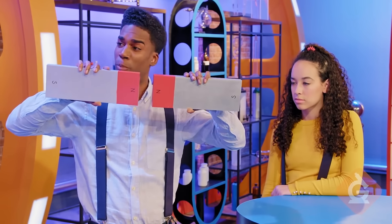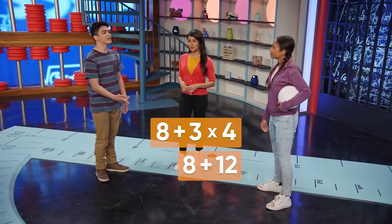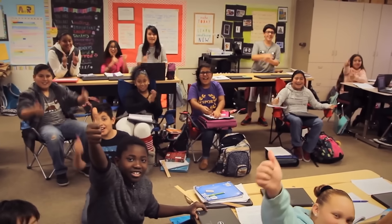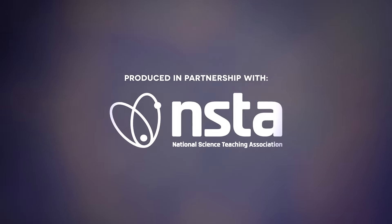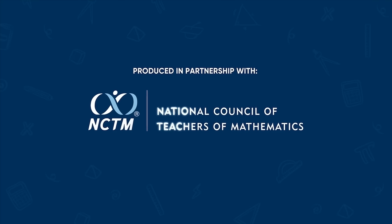Let's put two of the North Poles together — they repel. Learn matter, fractions, the order of operations, and weather. GenerationGenius.com is used by teachers in over 30,000 schools, produced in partnership with both the National Science Teaching Association and the National Council of Teachers of Mathematics.